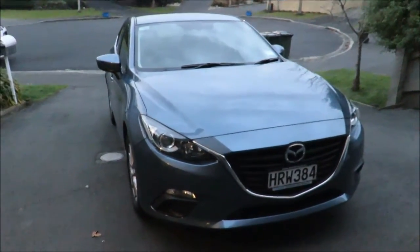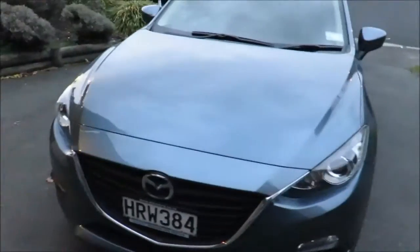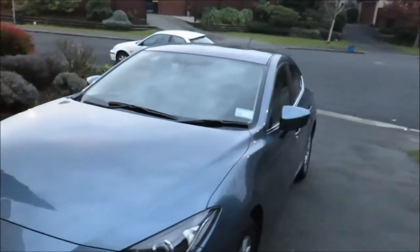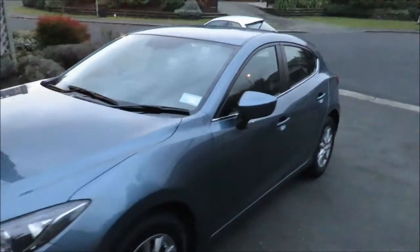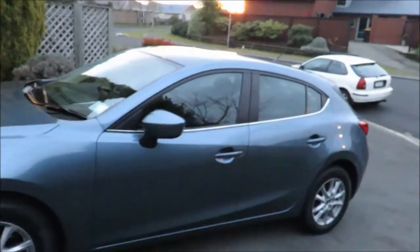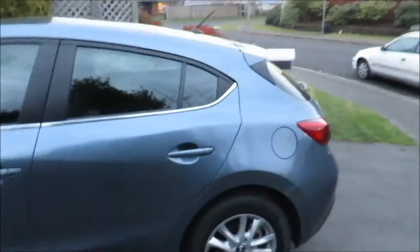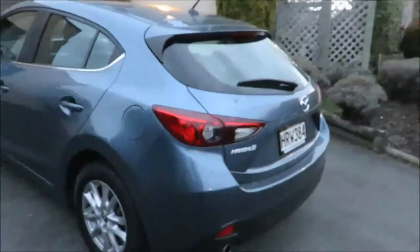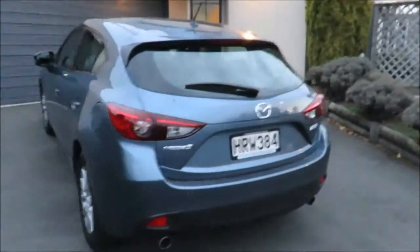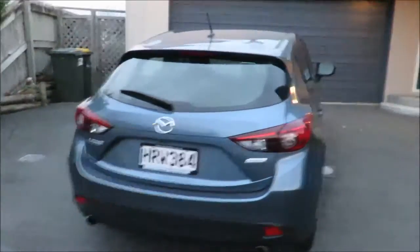I'll take you for a wee 360 around it, and as you can see there is my Honda Civic in the background. I still have it — haven't sold it or traded it in yet. It's quite good to have a relatively new car, you know, all the modern safety features.